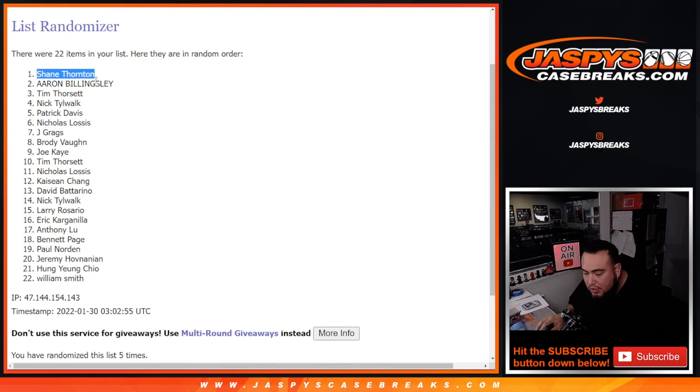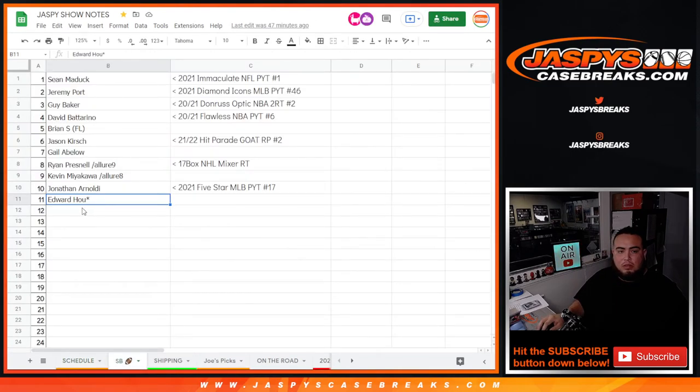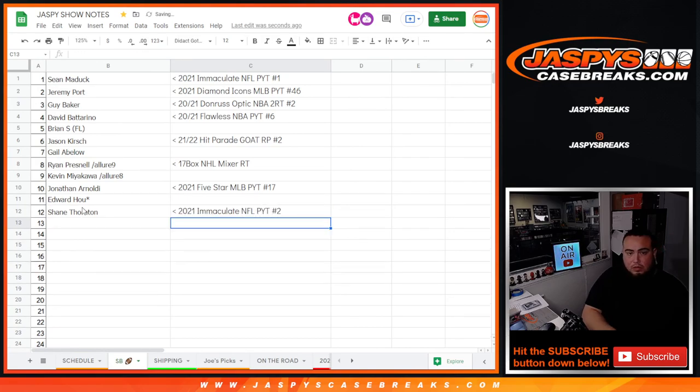So Shane, I don't even know who you got — Cleveland Browns straight up? There you go. I'm hoping that just sells straight up. But yes, I will random number block if I need to. Alright, appreciate it guys — Jaspyscasebreaks.com. Bye.